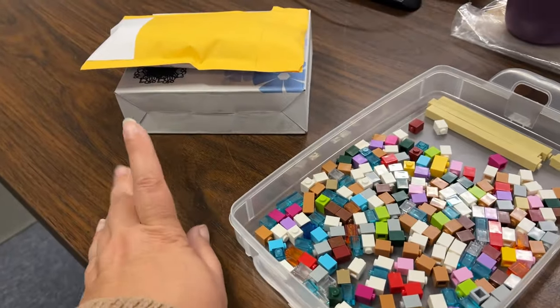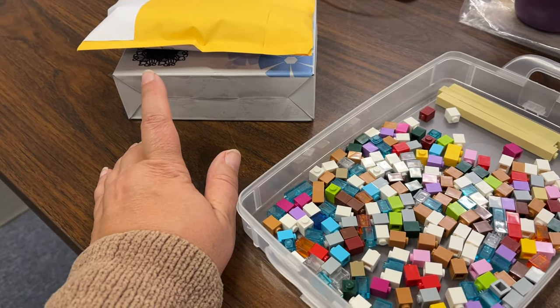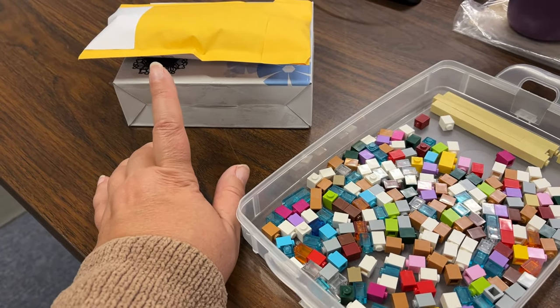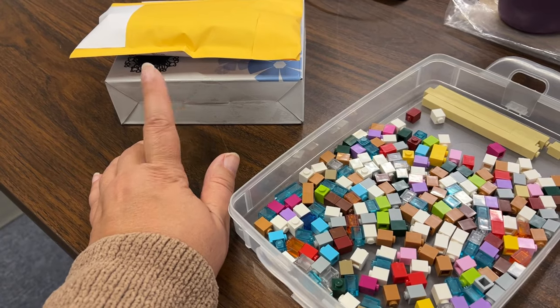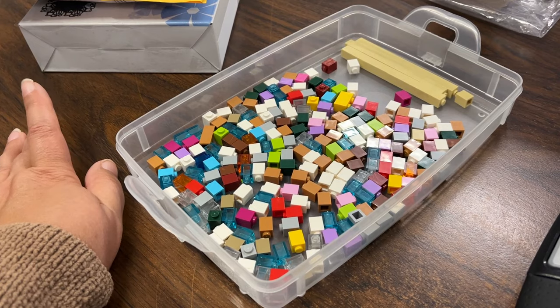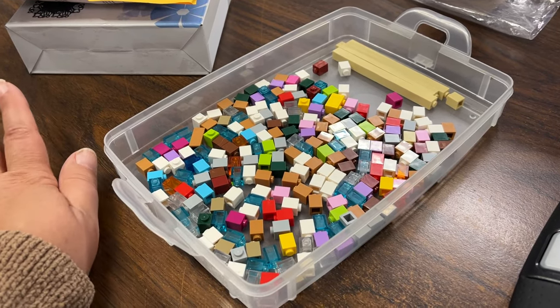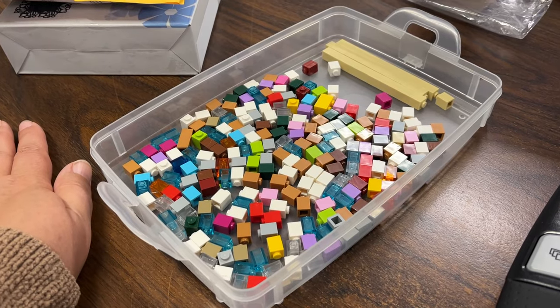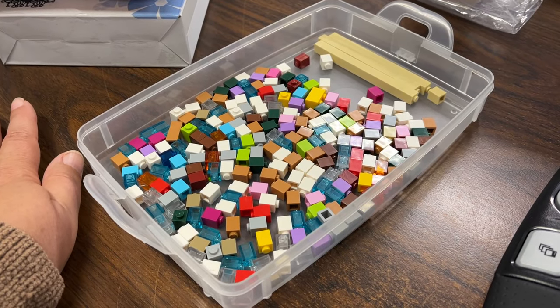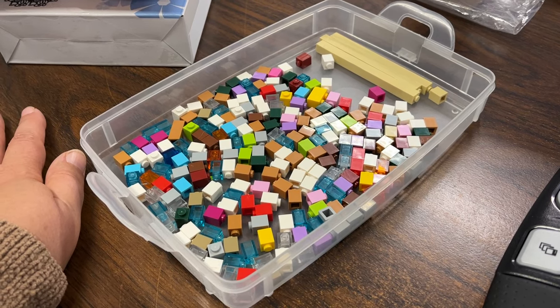The good news is we've already had three Lego orders this month, which compared to last month is pretty good. These two came in yesterday so I'm going to get those in the mail today, which makes me very happy because last month I didn't have that many at the beginning of the month, so it's starting out okay.